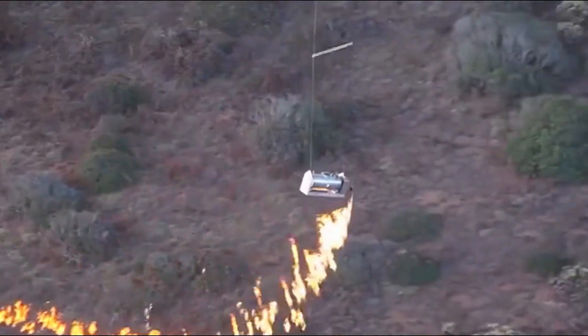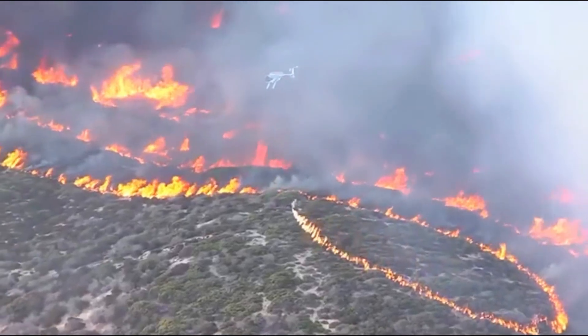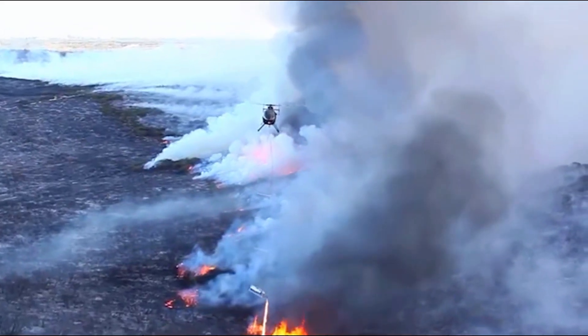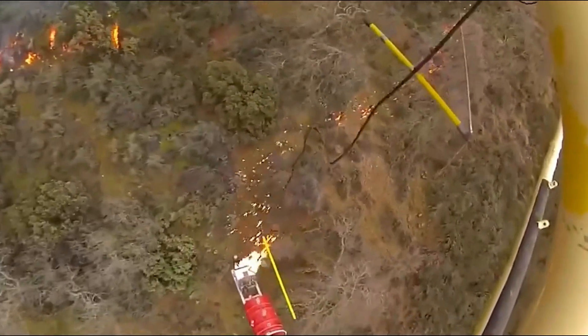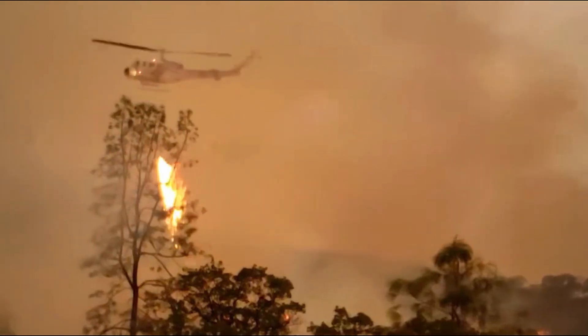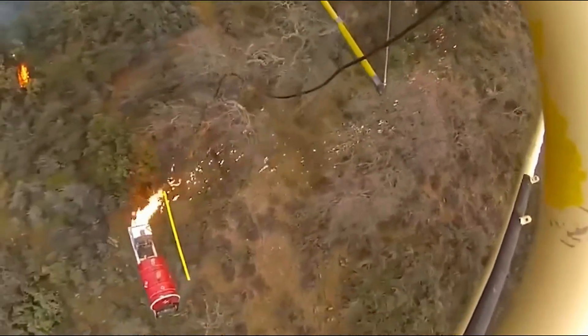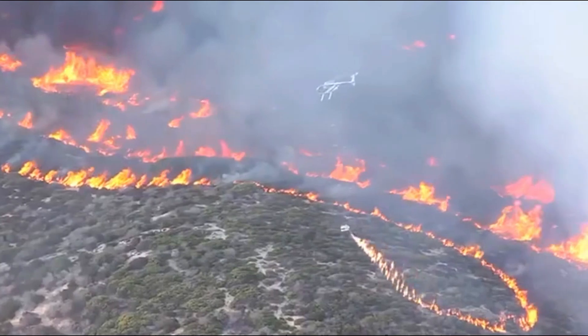Sometimes, to ensure the safety of firefighters, they opt to use signal guns for remote ignition. The safest method remains using helicopters. Before takeoff, firefighters fill fire extinguishers with liquid fuel. Once they reach the designated area, they ignite the fuel using ignition devices. Following a pre-planned route, they create fire breaks within the forest, which not only ensures the safety of ground firefighters but also significantly improves firefighting efficiency compared to manual ignition.